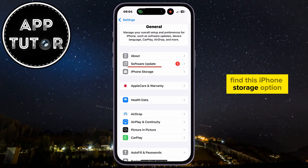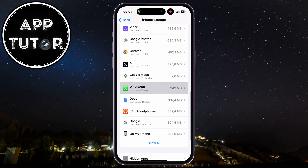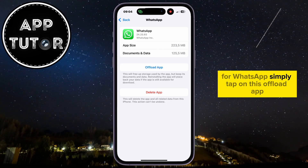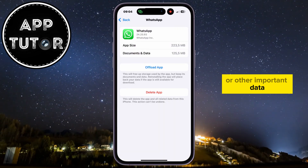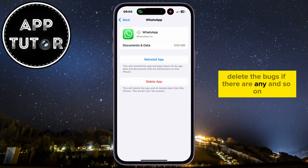Find the iPhone Storage option, then scroll until you find WhatsApp on the list. To fix the notification sound issue, simply tap on Offload App. This will not delete your conversations or other important data — it will simply clear the cache files and delete any bugs if there are any.